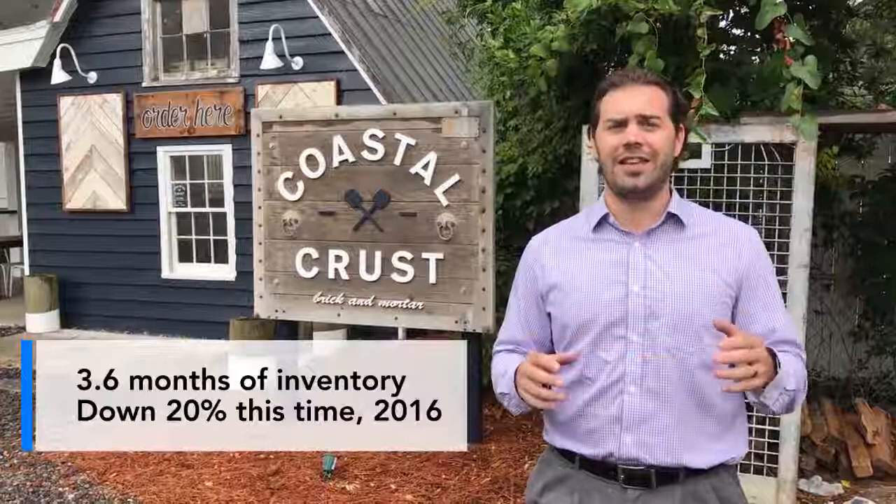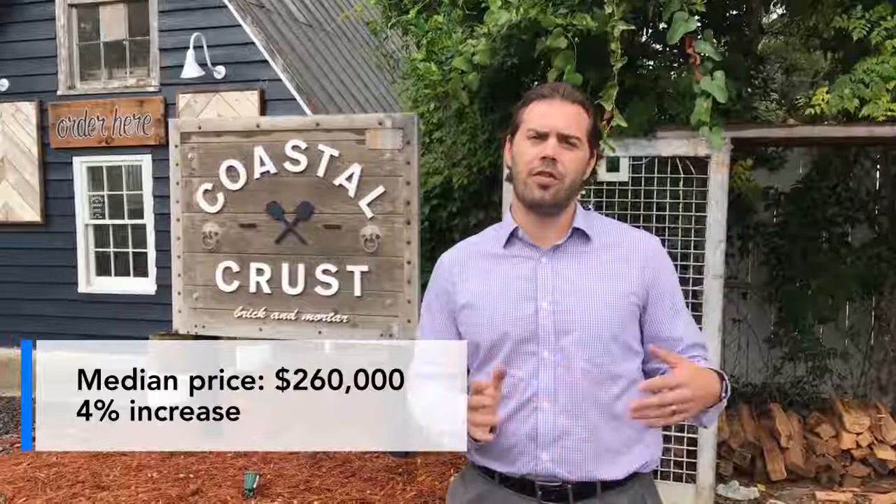If you're in the market, now is a great time. With that rise in inventory, we are sitting at about 3.6 months of inventory, which is down almost 20% from this same time last year — so you're seeing one-fifth of choices disappear from a year ago. We are also seeing a median price point around the entire Charleston Tri-County area of $260,000, an increase of 4% over last year. That is a healthy trend line — we don't want to see those 8–10% gaps; 4% is a good, even trend line.